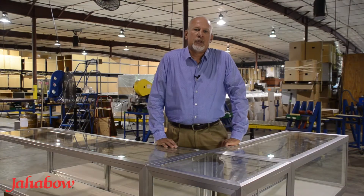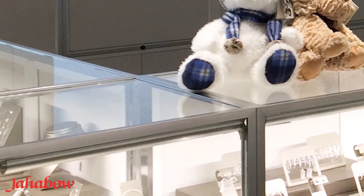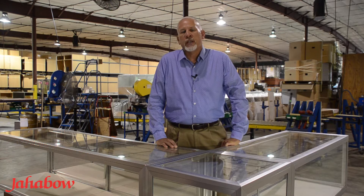The Jahabow showcase offers a triple miter frame corner. It's an aluminum frame with a steel mechanical joint — very durable. Our cases will offer you years and years of durable service in your retail environment.